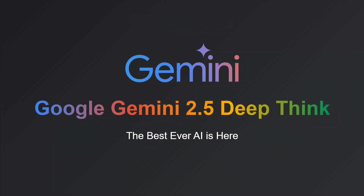I will be showing the benchmarks. The model is not free to use — it is coming with Google Gemini's Ultra Package, which is paid.